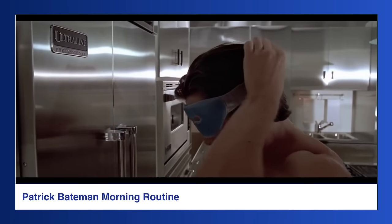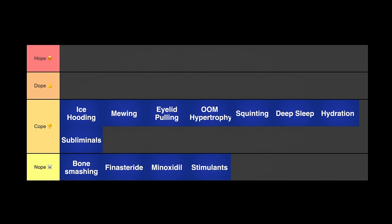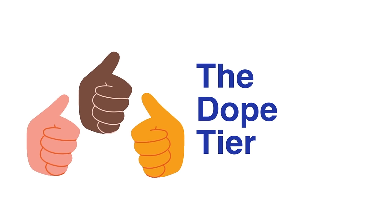Subliminals: out of all the copes in this list, this one is the least likely to work. It's brutally over for you if you waste your time doing subliminals. Now let's move on to the dope tier.